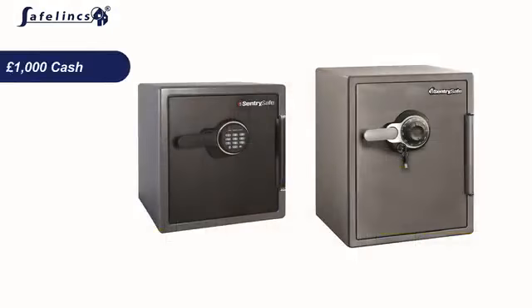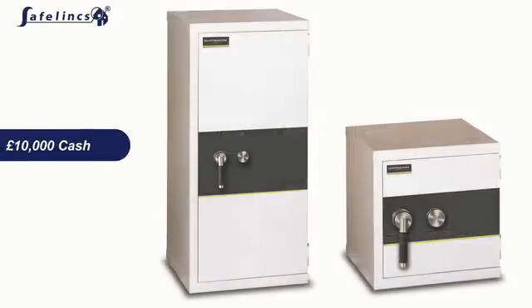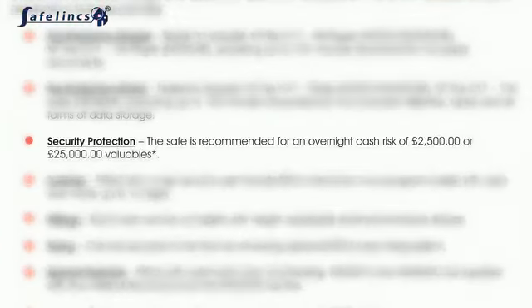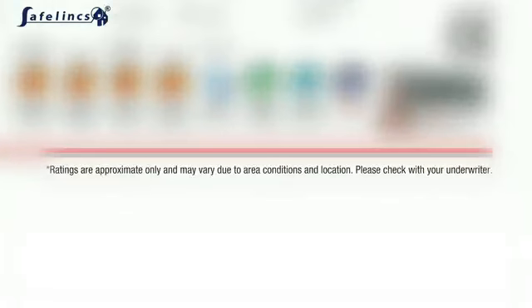Our safes range from £1,000 cash and £10,000 valuable cover through to £10,000 cash and £100,000 valuable cover ratings. All of our safes are supplied with guidance as to the cash and valuable protection the insurance companies would offer you if you installed one of our safes. We would always advise checking with them before you buy if you need to cover a certain item or a certain value.